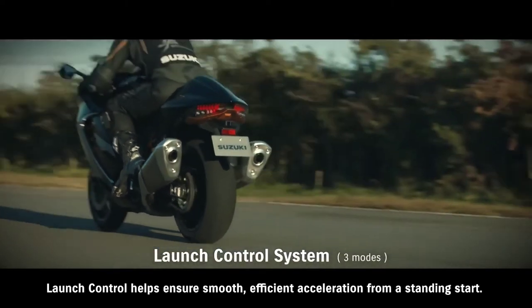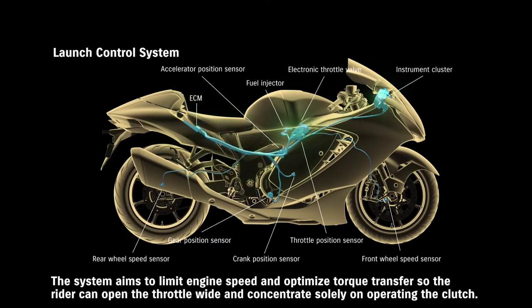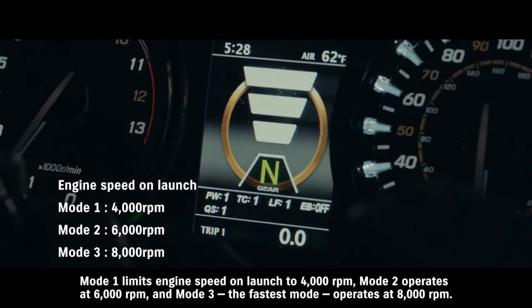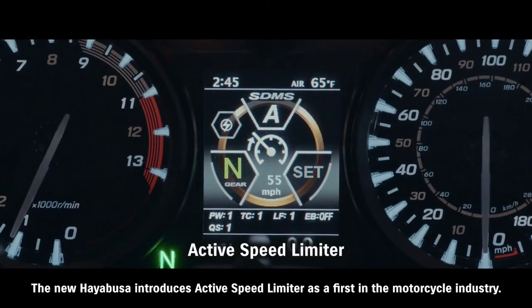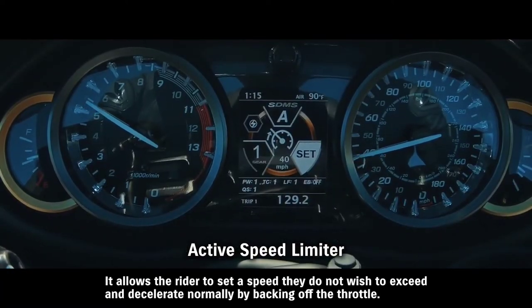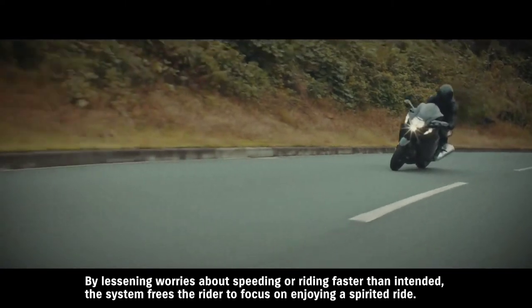Launch control helps ensure smooth, efficient acceleration from a standing start. The system aims to limit engine speed and optimize torque transfer so the rider can open the throttle wide and concentrate solely on operating the clutch. Mode 1 limits engine speed on launch to 4000 RPM; Mode 2 operates at 6000 RPM; Mode 3, the fastest mode, operates at 8000 RPM. The new Hayabusa introduces active speed limiter as a first in the motorcycle industry — it allows the rider to set a speed they do not wish to exceed and decelerate normally by backing off the throttle. By lessening worries about speeding or riding faster than intended, the system frees the rider to focus on enjoying a spirited ride.